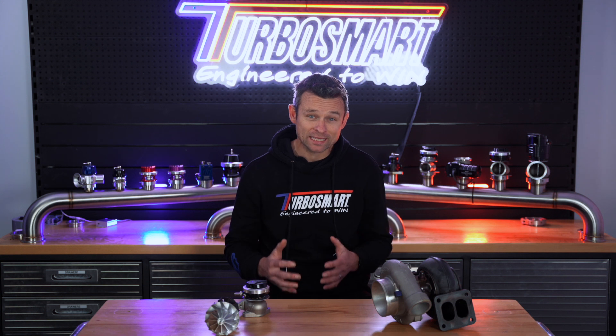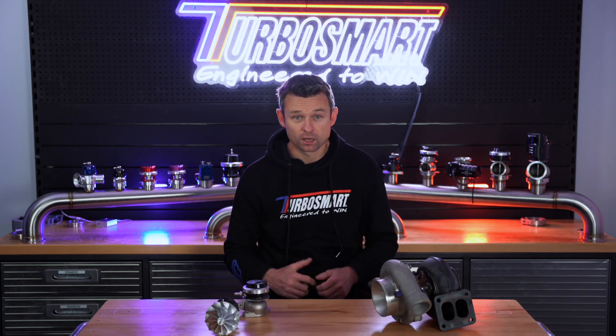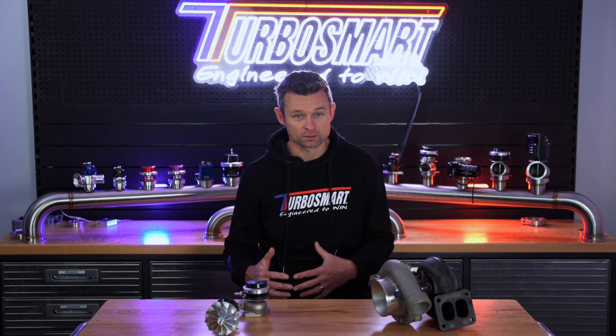Looking at our turbo, it's pretty clear that the more exhaust gas you pass through it, the faster it's going to spin. The faster it spins, the more air the compressor shoves into the intake manifold. There are limits to this — things like the physical size of the exhaust housing will limit how much total air can pass through it, and the same applies on the intake side with the compressor housing. But the important takeaway is that the faster the turbo spins, the more boost it produces. So if you want to control the boost pressure on the intake manifold side, you need control over the speed at which the turbo spins.